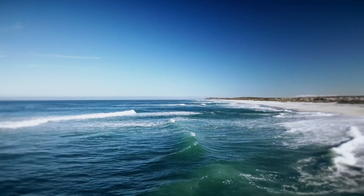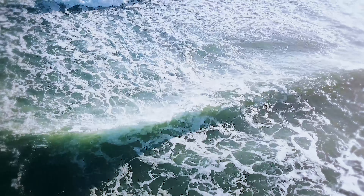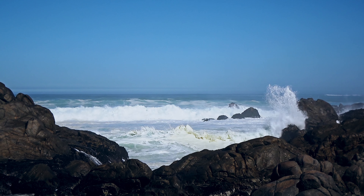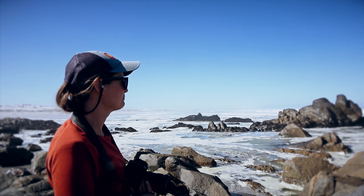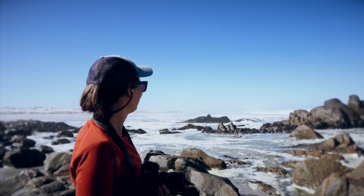Just an hour and a half's drive from Cape Town you can visit the West Coast National Park, which is a stunning nature reserve and a popular spot for boaters and anglers. And look at this spectacular coastline — super rough waves, the current is ripping, and it smells like bird turd.